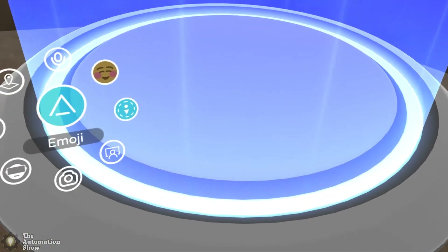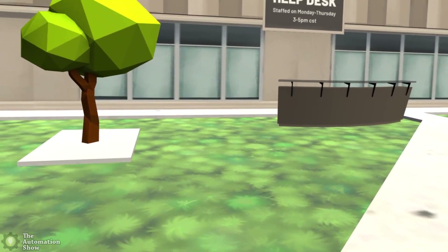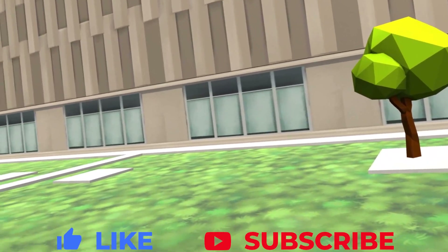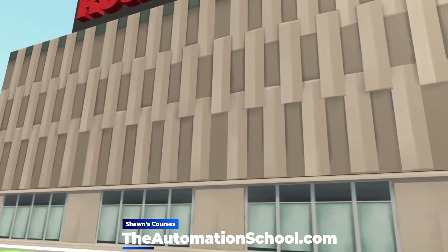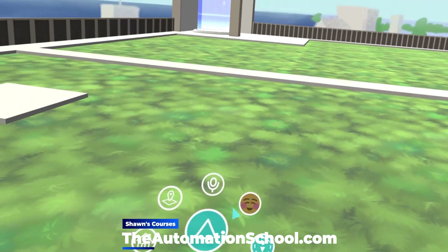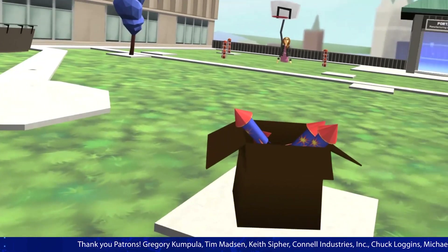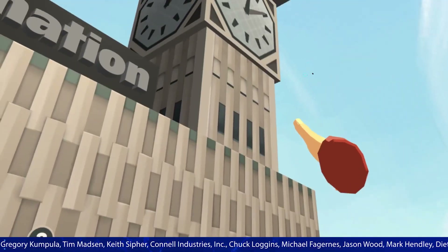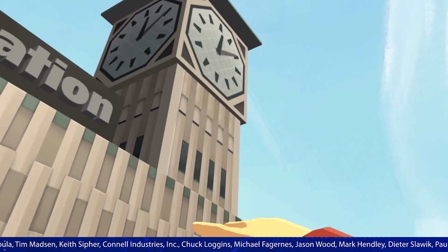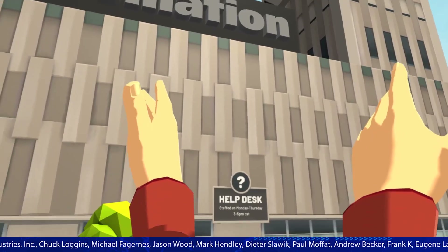Let's go back up top. So that is Automation Fair at Home in VR. As you can see, right now it's really kind of a social networking space. With that, I'll end this episode of the Automation Show. My name is Sean Tierney — until next time, my friends. Peace.